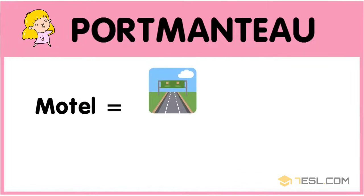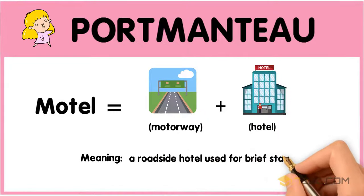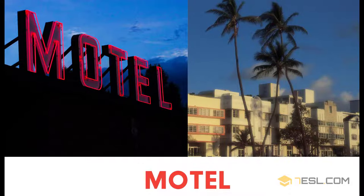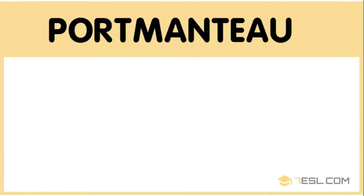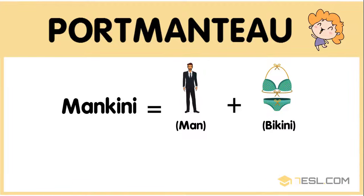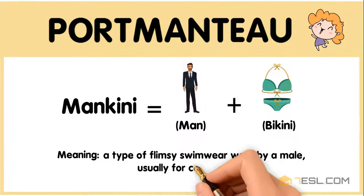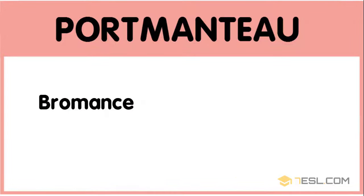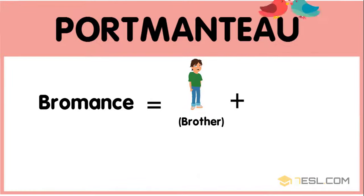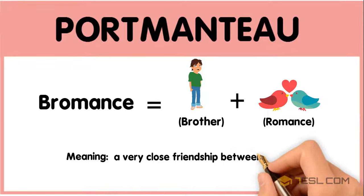Motel equals motorway plus hotel, meaning a roadside hotel used for brief stays. Bromance: brother plus romance — a very close friendship between two males.